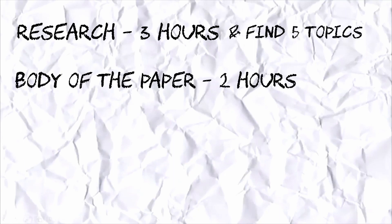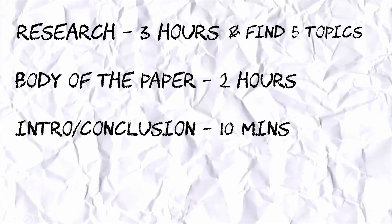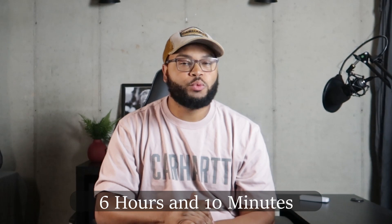So with my artificial deadline in place, I get to work timelining each aspect of the project. Let's say researching takes three hours and I need to get five interesting topics. I'll budget two hours to get the bulk of my paper done and ten minutes to write a conclusion. Finally, I'll give myself one hour to do any revisions. Somewhere in these next three days before my paper is due, I need to carve out six hours and ten minutes, which should be easily doable. And the beauty of this is if you need more time, you still have two more days to get it done. Timelining your project makes your objectives clear.